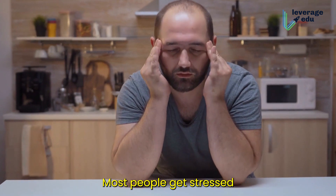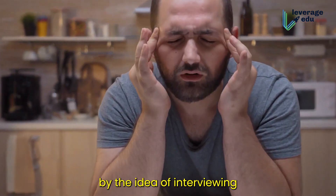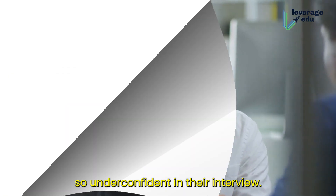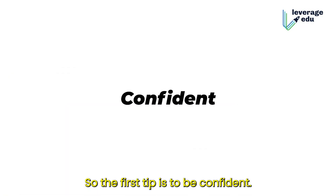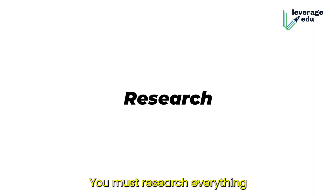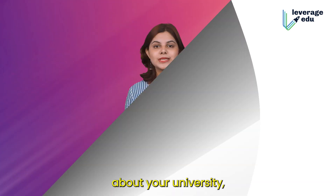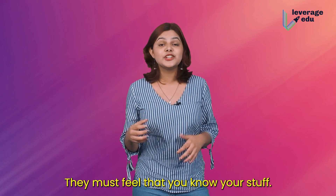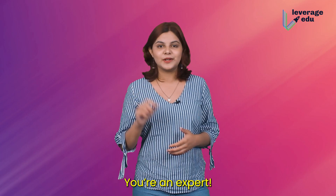Most people get stressed by the idea of interviewing, and this is why they look and sound so underconfident in their interview. So the first tip is to be confident. You must research everything about your university, the course you've been accepted into, and the location. They must feel that you know your stuff — you're an expert.